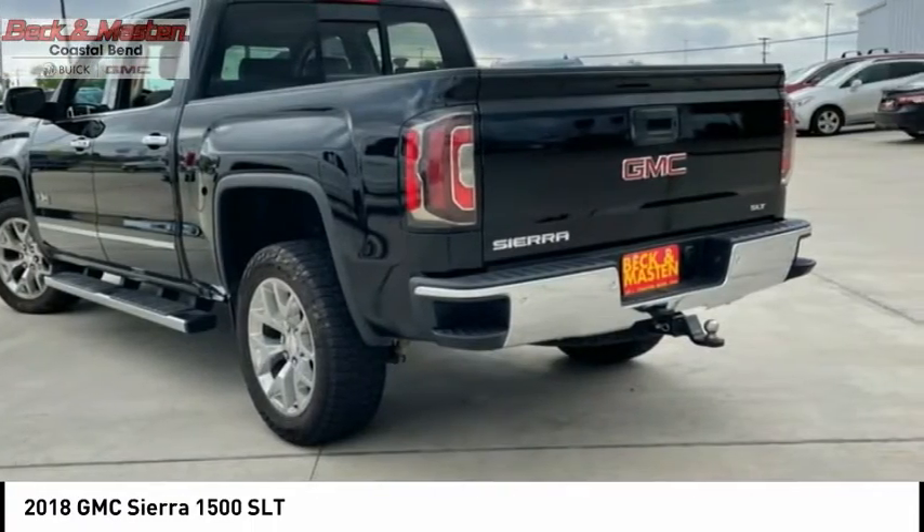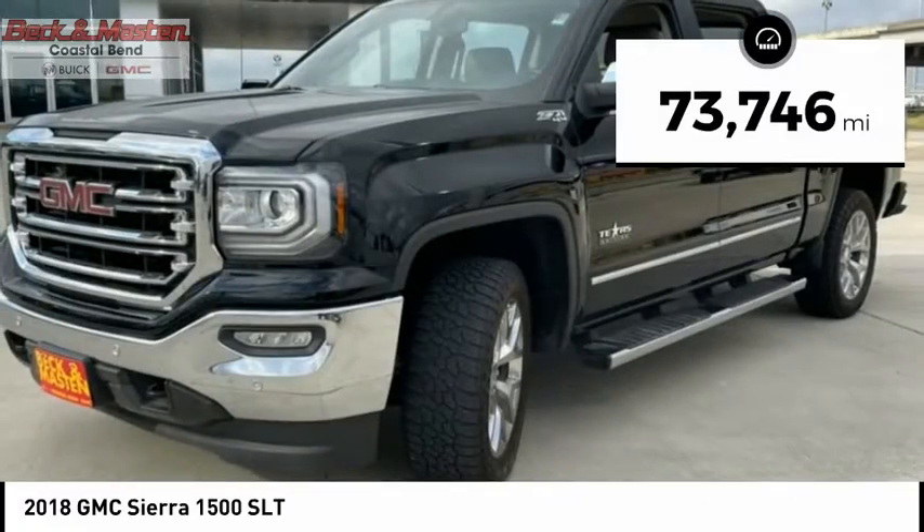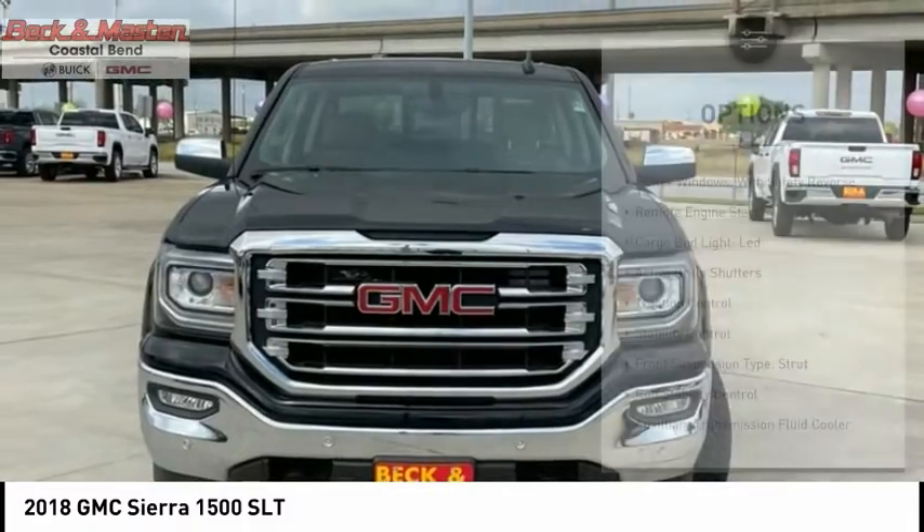Power and advanced technology can both be found in this fantastic truck. This vehicle has less than 75,000 miles. Here are some of this vehicle's great options.